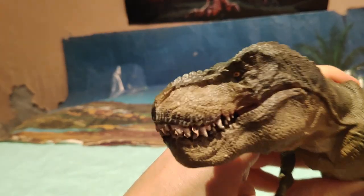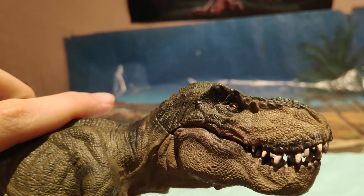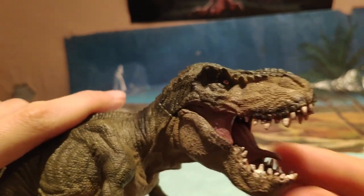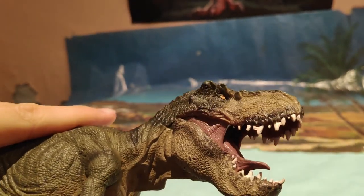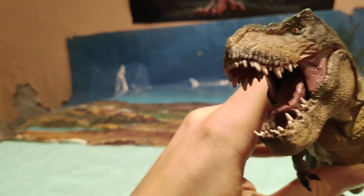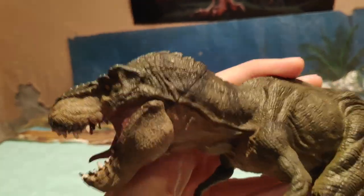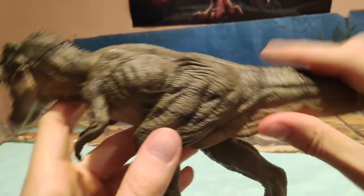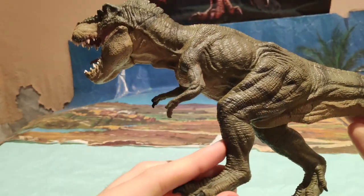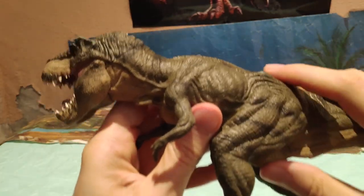Luego también vemos la calidad que tiene... Es que fijaos cómo se ve la cara. Es increíble la calidad que tiene Papo, pero es que este Running T-Rex tiene una calidad... Mirad el ojo, mirad los dientes, los músculos de la mandíbula, la lengua, las escamas, los osteodermos. Es una pasada. Luego también se notan mucho los pliegues de la piel — fijaos toda esta zona, los pliegues que tiene.